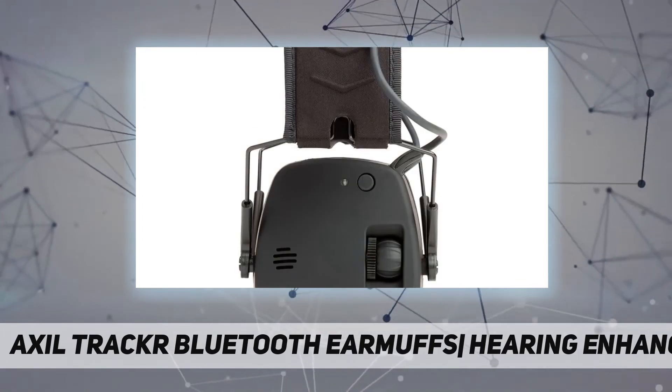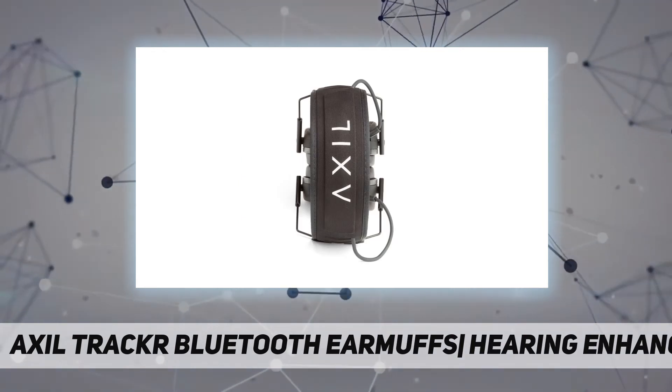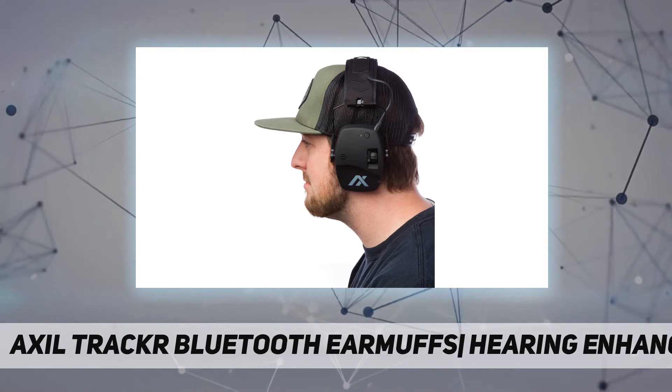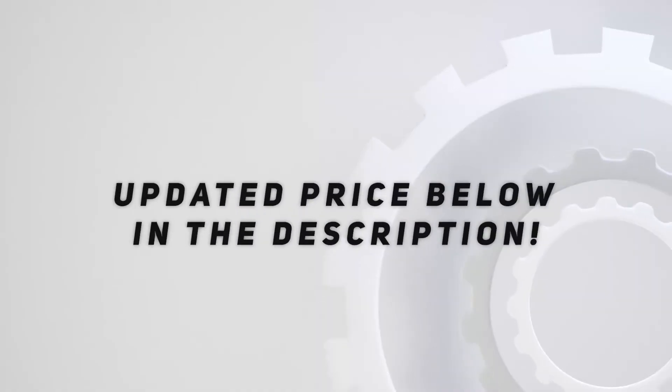Axle operates with a clear vision that innovation is the heart of its business. With fast-paced product and technology expansion, Axle has led the way in providing the best product designs and advancements to the sporting goods industry.